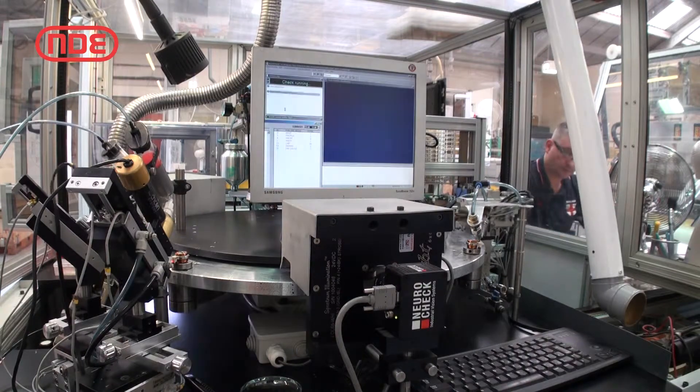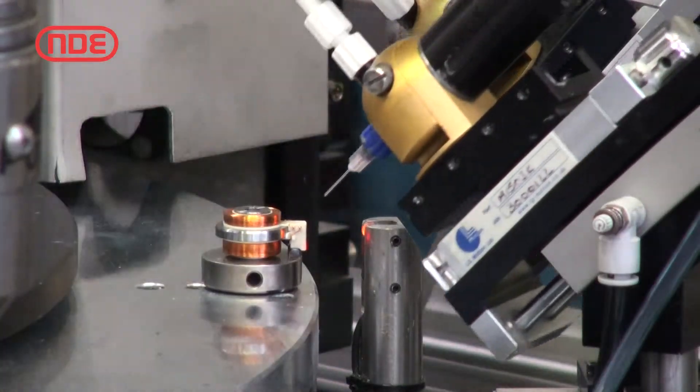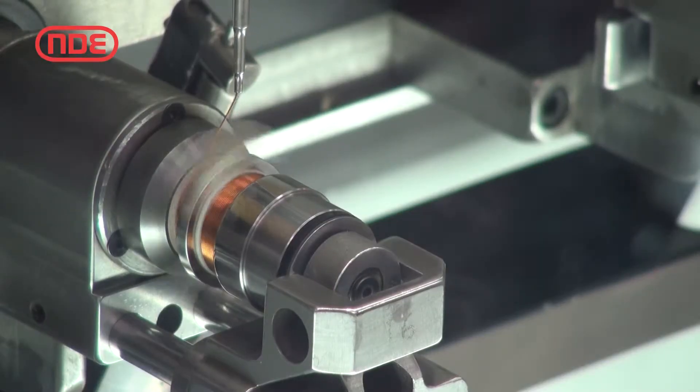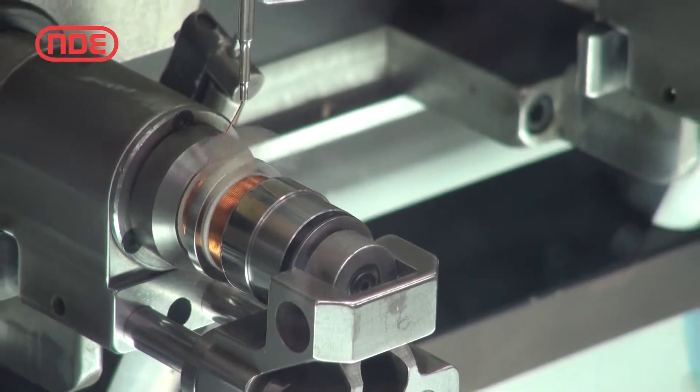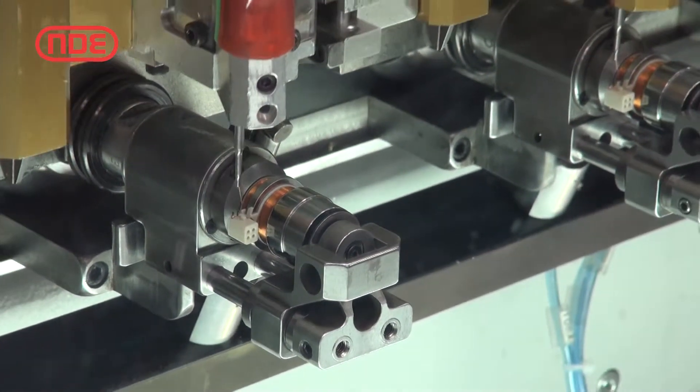Much of our production uses fully automated processing and many of our wide range of machines are microprocessor or computer controlled. These automatically wind, bond, solder, lead cut and terminate during the winding cycle.